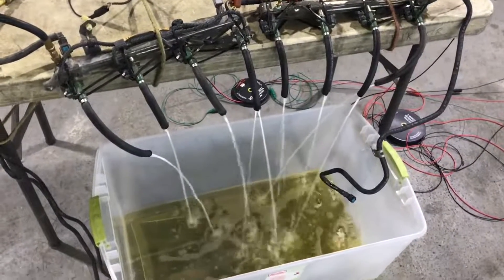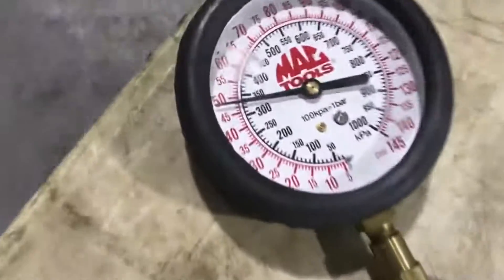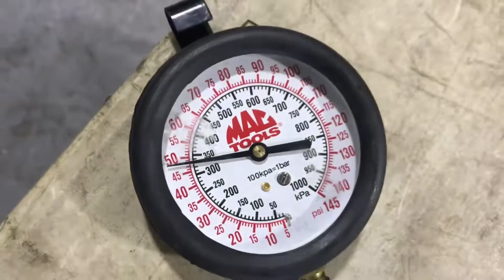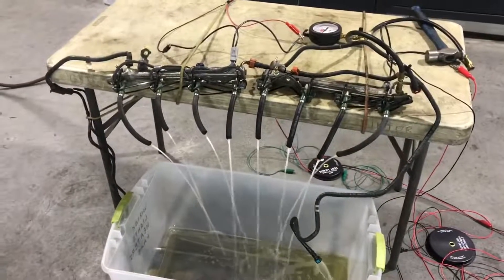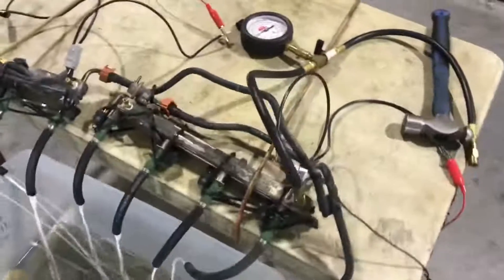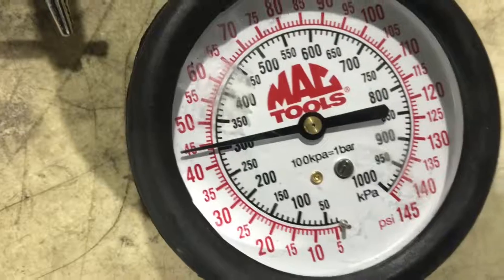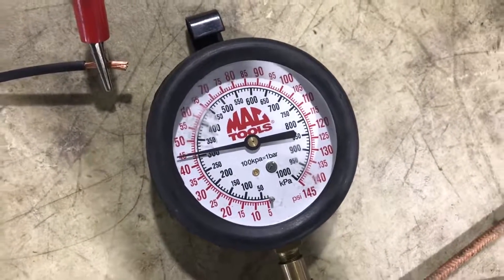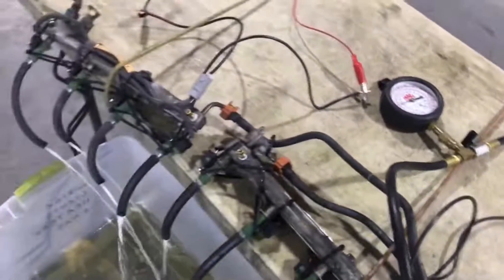All the injectors are firing, we still have some return from the regulator. Pressure in the first rail is 48 psi. For the finale — everything on, all eight injectors on — 44.5 psi. That pretty much sums it up: we have less pressure drop between the rails with the injectors running than when they're not.